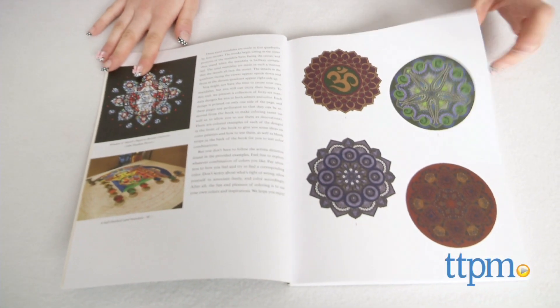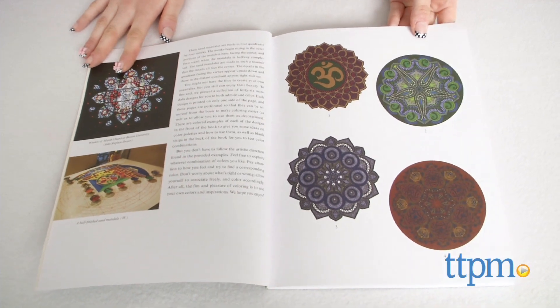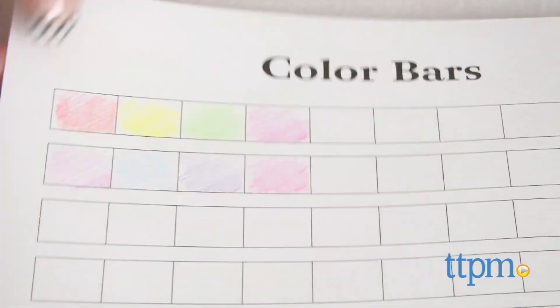Both books also feature informational introductions about their respective topics and color-dent examples for each page as well. The back of the book features color bars to test color mediums and palettes.